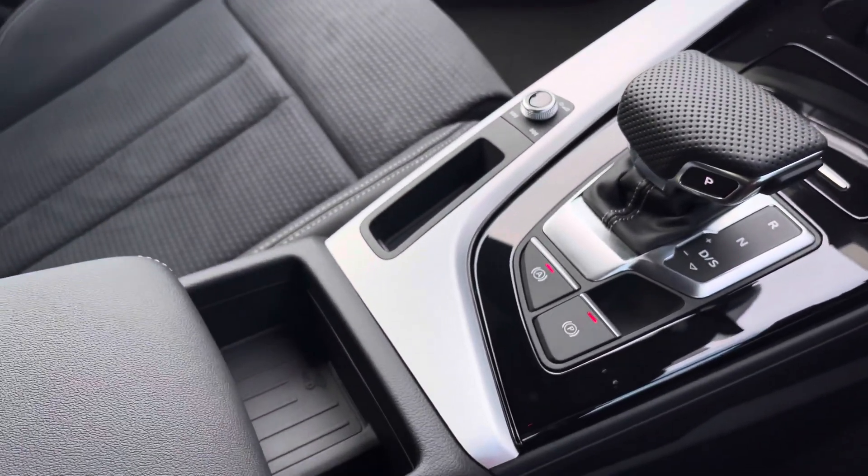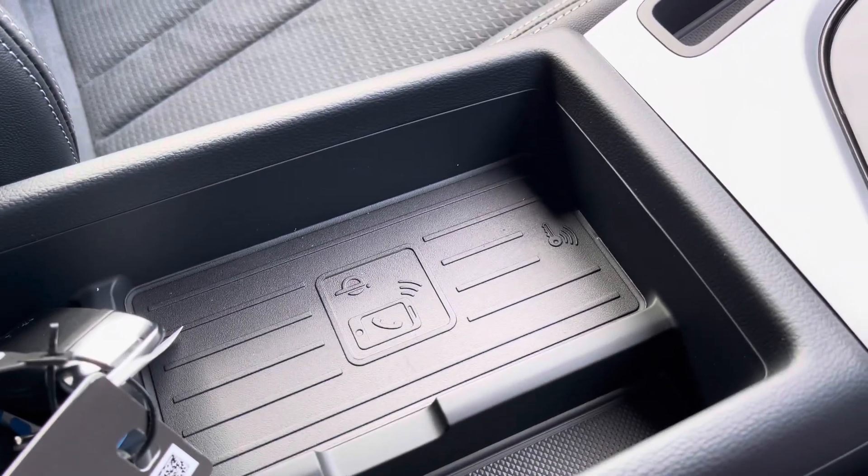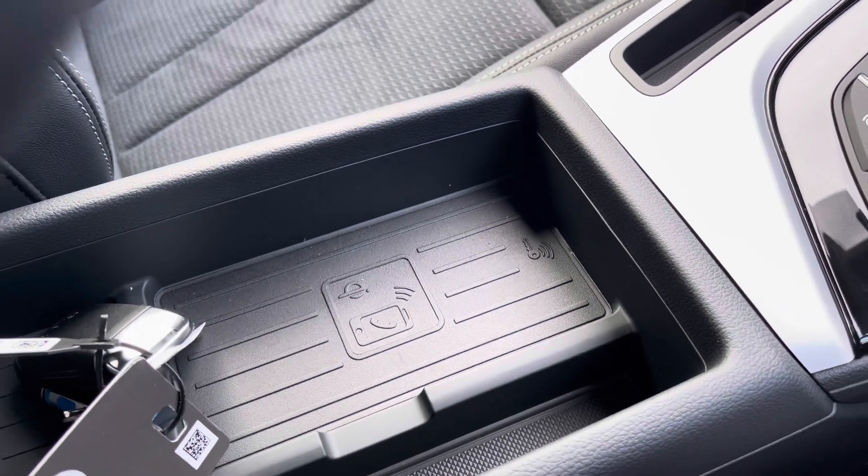And you've got your leather centre armrest with storage underneath, as well as having your Audi phone box, which does allow you to charge your smartphone device whilst driving — fantastic for anyone on the road.